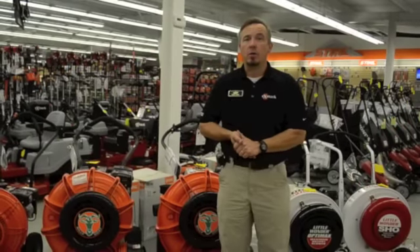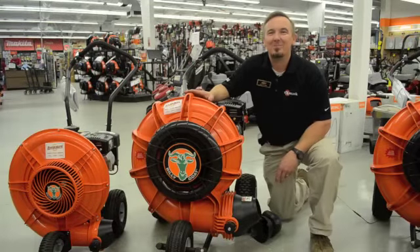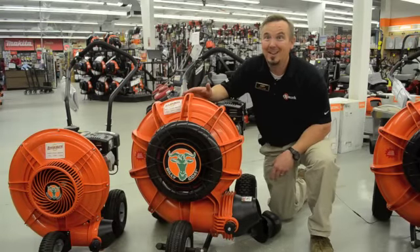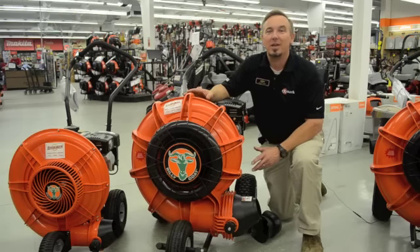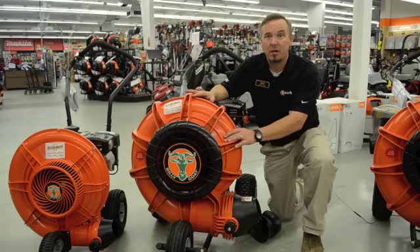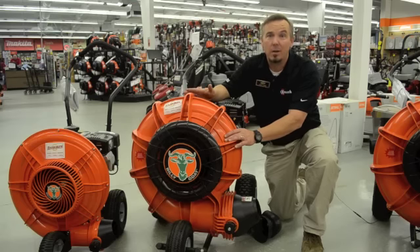Now we're going to take a look at some of the features on the Billy Goat blower. One of the main things about the Billy Goat is, of course, the color. So if you're a Vols fan, Clemson fan, any other fan that requires an orange color, this is the blower for you. But seriously, the things that make this unit unique: the plastic housing and fan, which provide a lighter unit, allowing for easier maneuverability and less wear and tear on the operator.